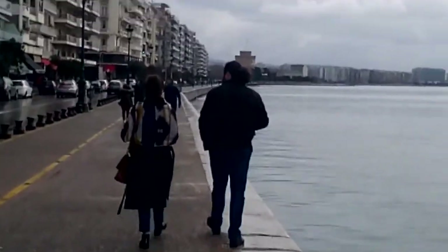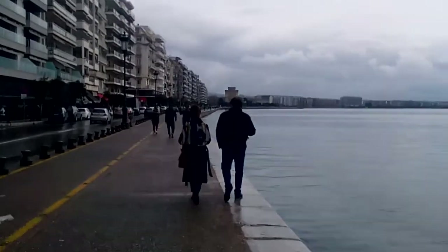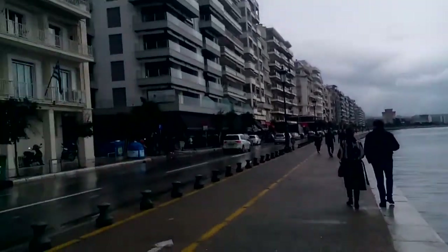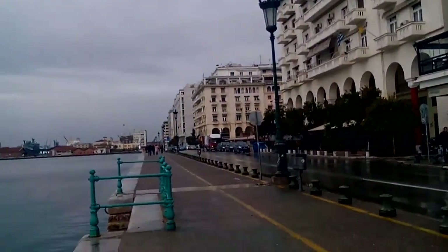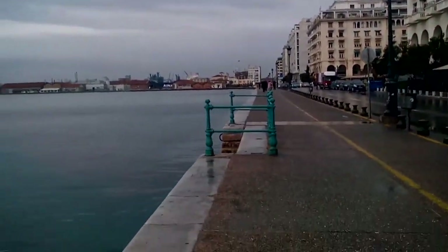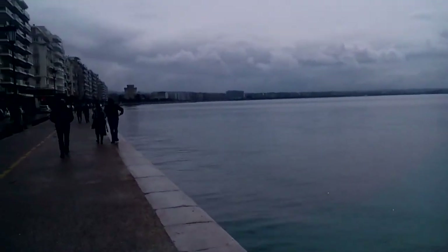Hope you liked it, guys. This is me saying hello from Thessaloniki. The sun is finally coming out, so maybe we'll get sun in the afternoon. It's getting brighter. There's a restaurant there. That's it for now — we'll talk soon. Take care, everyone.